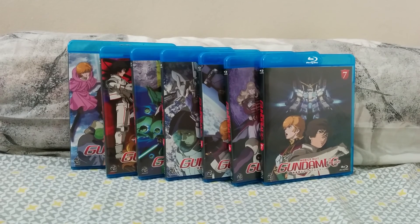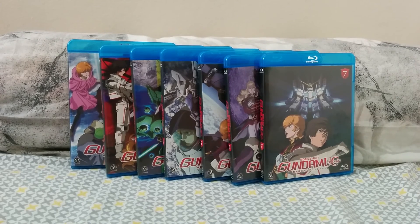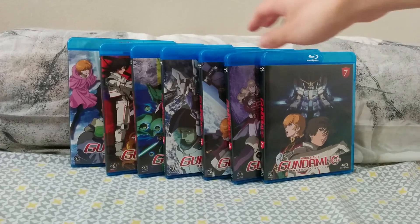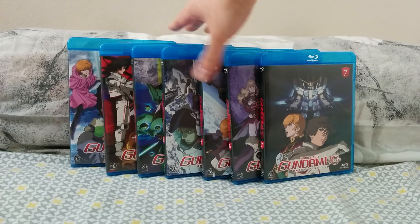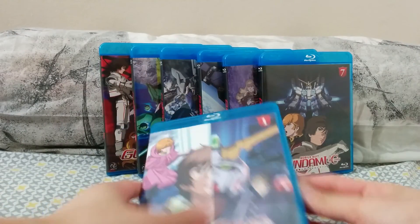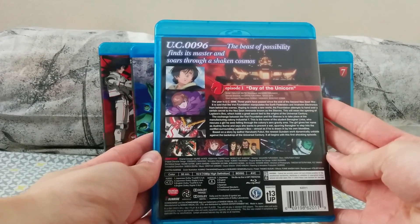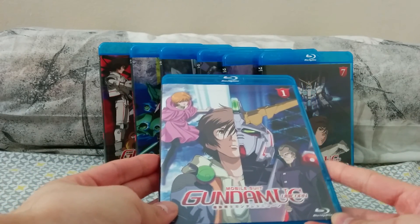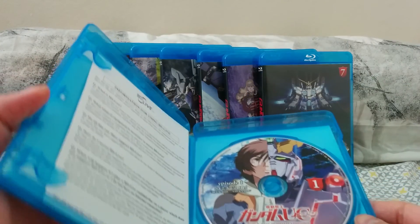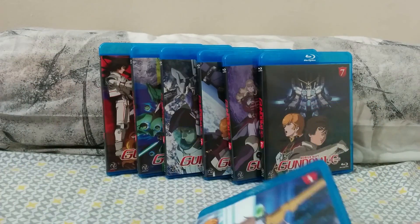I own all the DVDs that Bandai Entertainment in the US released before they shut down. This is the English-covered edition of the Unicorn set that Right Stuff carried. This is volume one — this is the back. It has English text as opposed to the one on the Japanese sites that has Japanese text, but inside the discs are the exact same discs as the import set. It does have the English dub for anyone wondering.